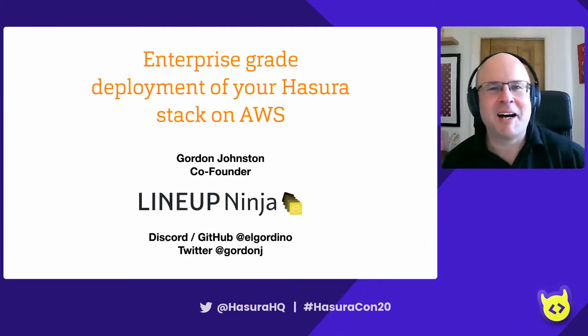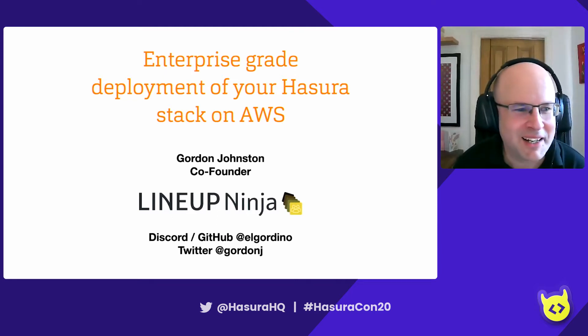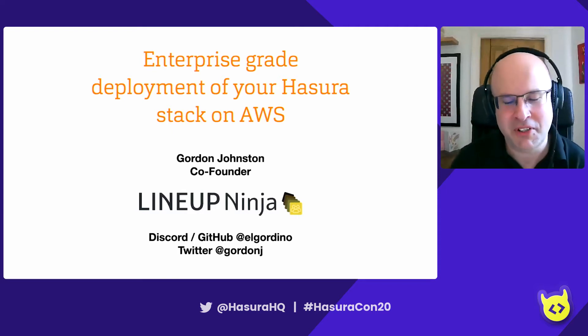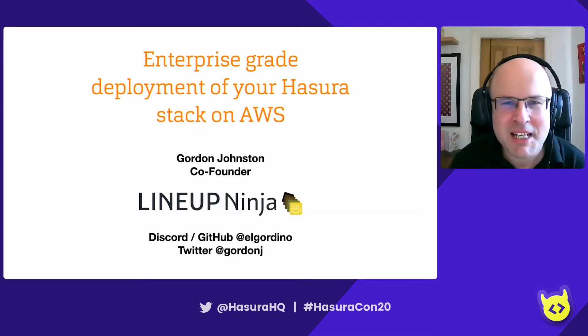Hi, thanks for tuning in. My name's Gordon. I am the co-founder and technical brains behind Lineup Ninja. On Discord and GitHub, I'm El Gordino, and on Twitter, I'm Gordon J. I've worked building enterprise deployments for about 20 years now, and for the last year or so, I've been working on Hasura stuff.